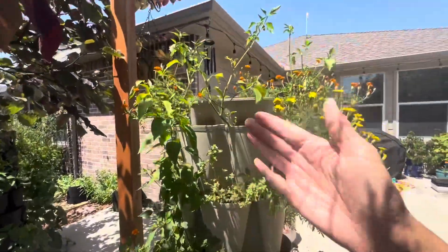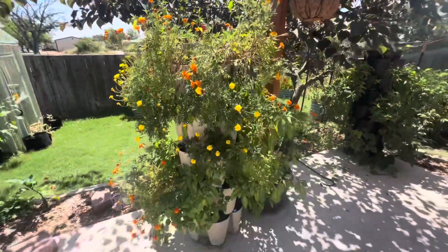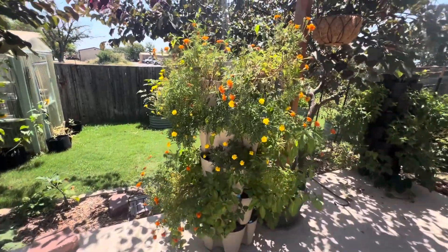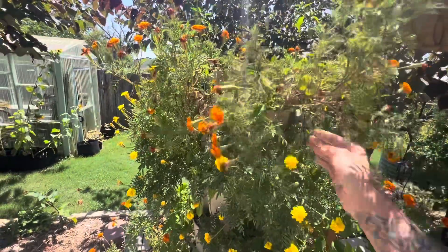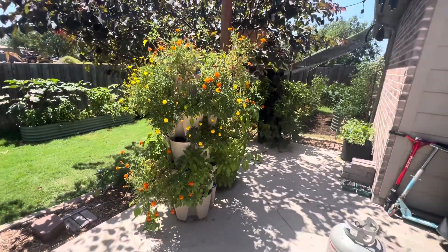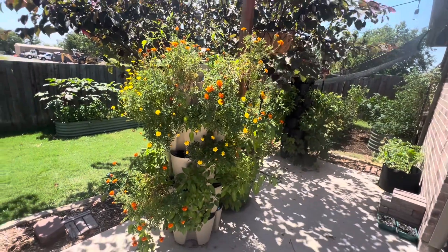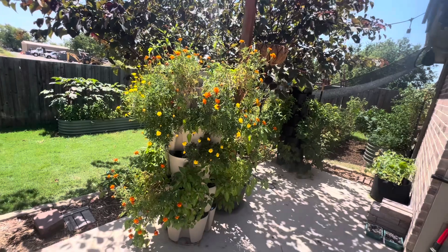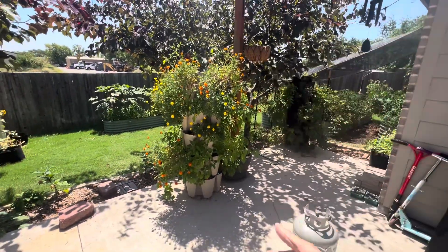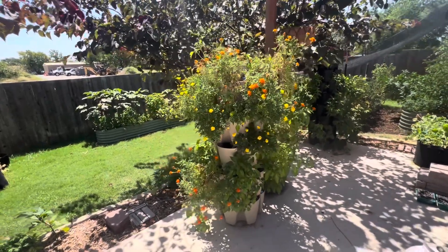This side obviously looks a little less stressed than this side. Overall the peppers look pretty well. Once I come through and pull out these orange marigolds, the green stock itself will look a lot healthier. I see a couple of pockets that are a little low on soil so I can top them off, which will help insulate the roots of the plants. But overall it's still doing okay considering how hot it is and how much sun it's getting.